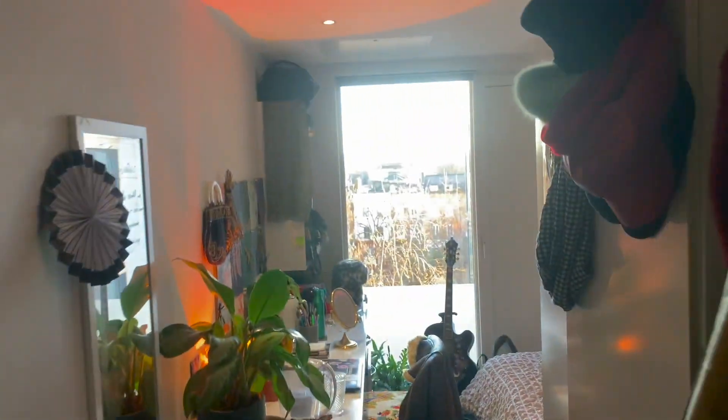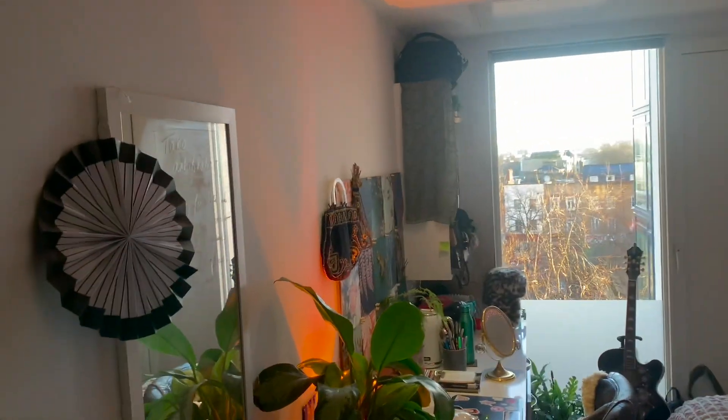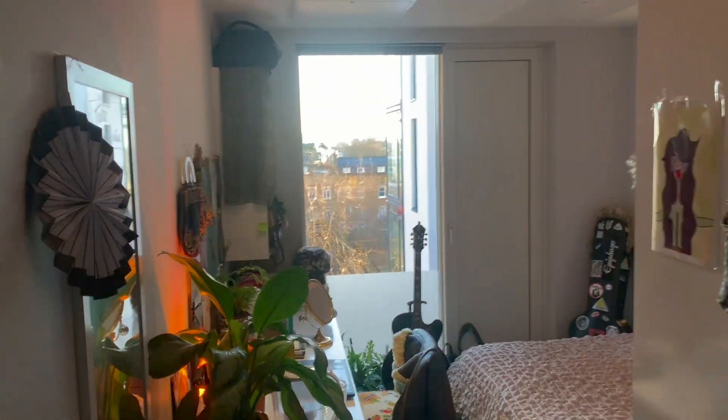As you walk in, you get this really lovely light from these long big windows at the front.